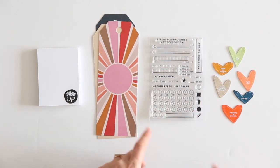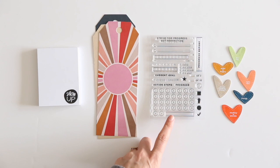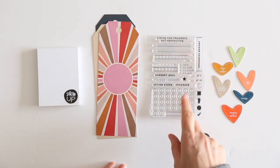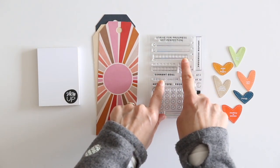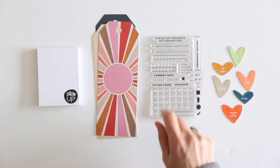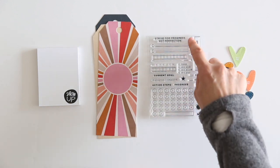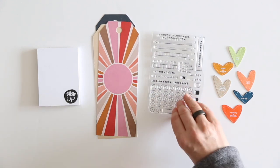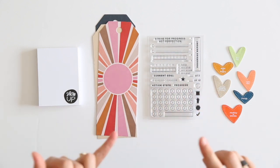We also have a stamp option this month — a 4x6 stamp set called Progress Report. This is different from the story stamps; it's just an additional one. Strive for progress, not perfection. It has lots of things you can use to make lists: circle and square checkboxes, a progress tracker from 0 to 100%, a little weekly section, current goal, in progress and completed, action steps, progress, blank of 5, blank of 10, today, this week, this month, this year, a 1 through 5 progress report, various icons, and a 1 through 30 tracker. Lots of fun things you could use for documenting and tracking.